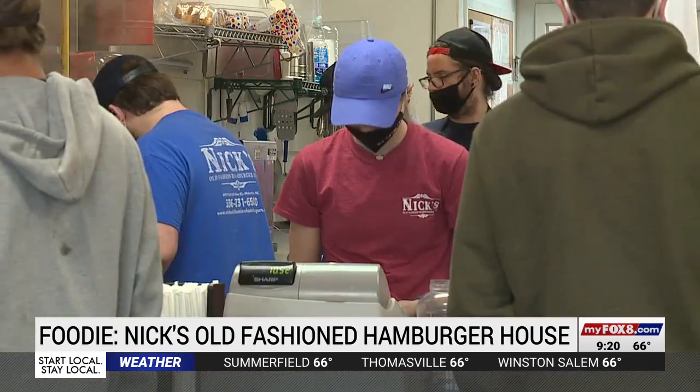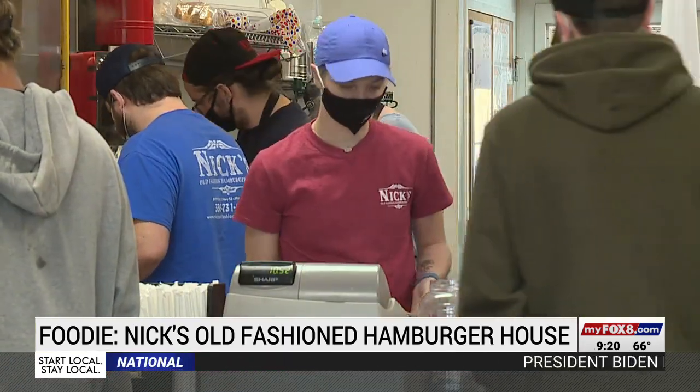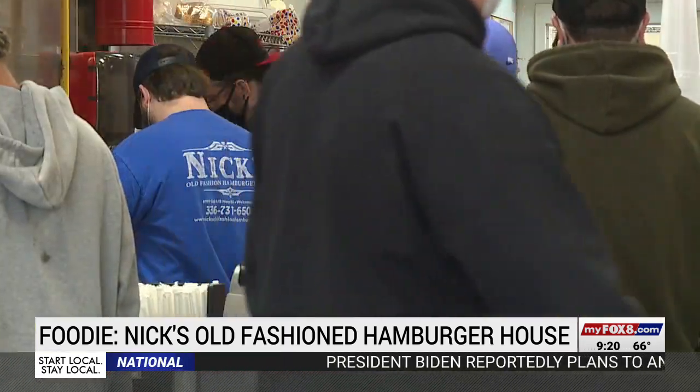We like everything big here. For a place that serves such supersized food, the diner itself seems small, just 1300 square feet.